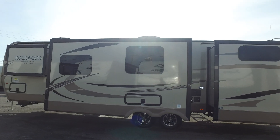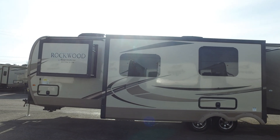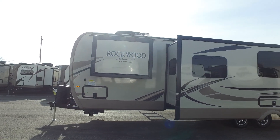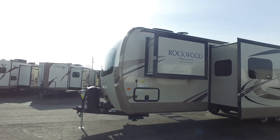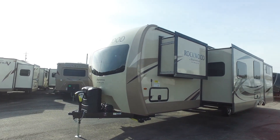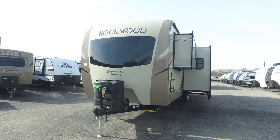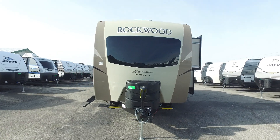You'll notice also that this unit has two air conditioners — two 15,000 BTU AC units. The four slide unit comes with the frameless window system. It also has Dexter torsion axles underneath there. A power tongue jack is standard, and you're also going to have an automotive glass front end on this, which is really, really nice.